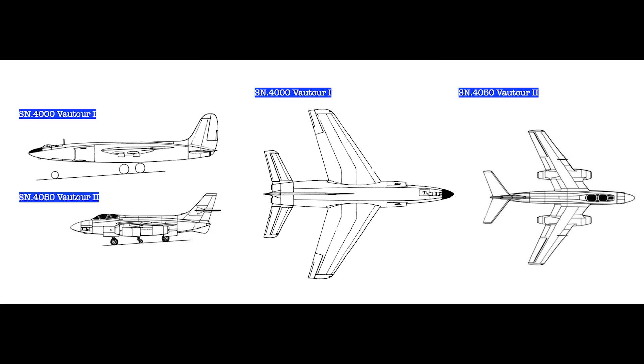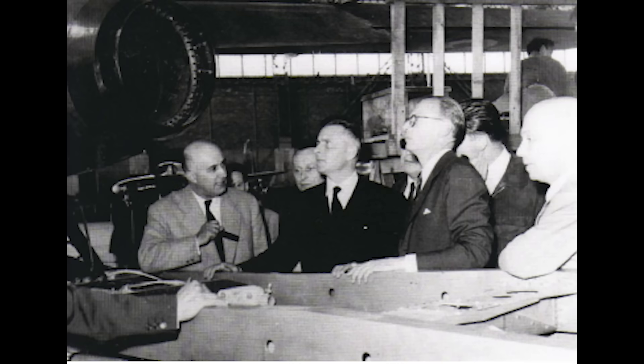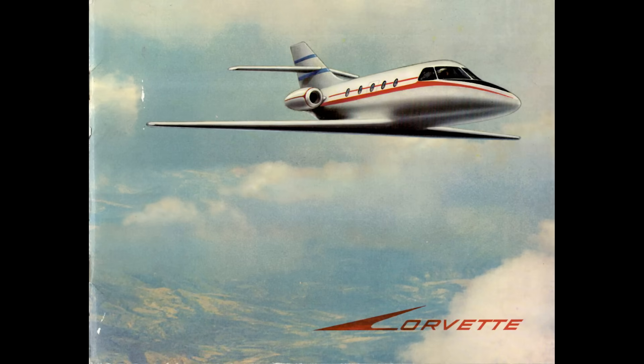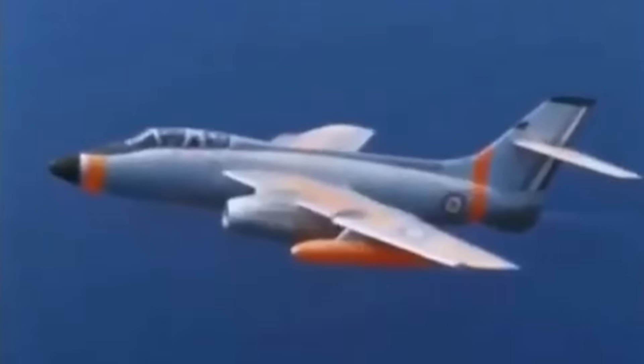The Vautour 2 probably deserved more success than it got. US and British interference in the export market meant that it was used — albeit quite successfully — only by France and Israel. Dassault would provide its successor in the form of the Mirage 4. Jean-Charles Perrault went on to design several French surface-to-surface missile prototypes and was involved in the Mirage 3. Then, returning to the civil market, he had a hand in the Corvette business jet and then the Airbus 300. He retired in 1970 and died aged 87 in 1994. He was a low-key but quite an important part of the French aviation story. As for the Vautour 2 — well, that's another story.